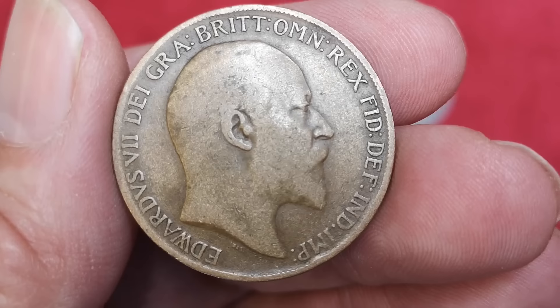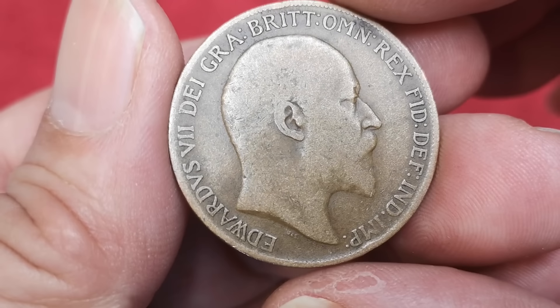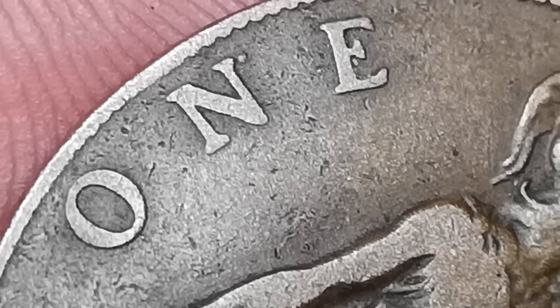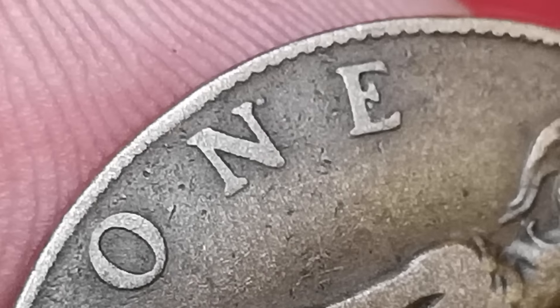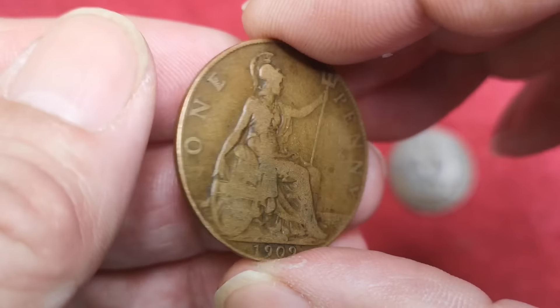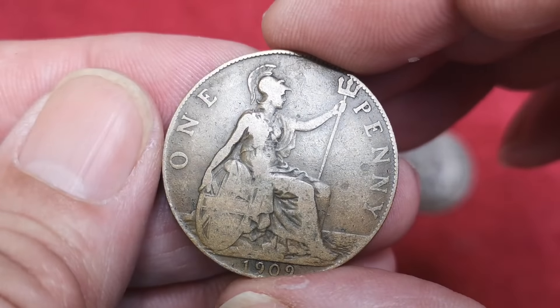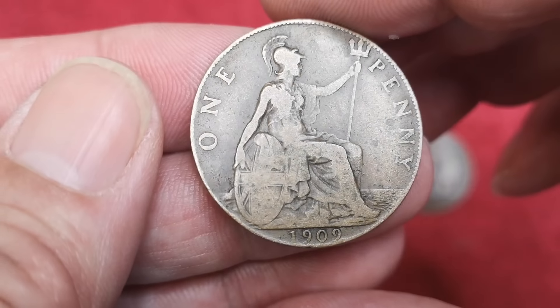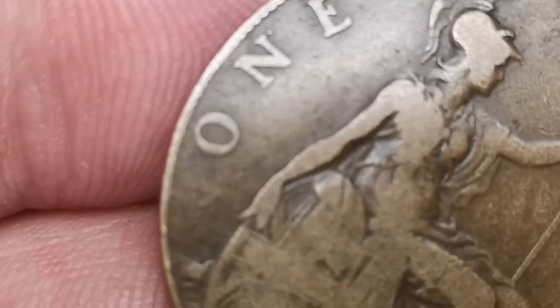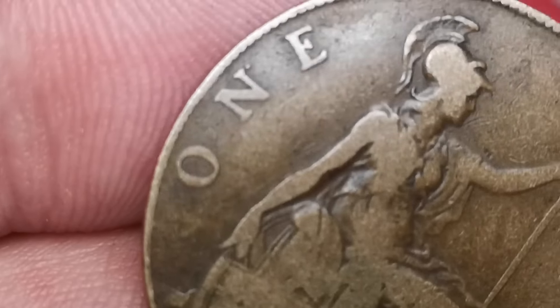Next we have 1909. This is from the reign of King Edward VII — he was the son of Queen Victoria. If you look at the N in 'one' and freeze the image, you can see a dot next to the N. It's like a full stop. That's another dot coin. In this condition, you can read all the writing — not too bad. I think I could get £50 for that. Even in poor condition, as long as you can see that dot, you'd probably get £10 to £12 for it.